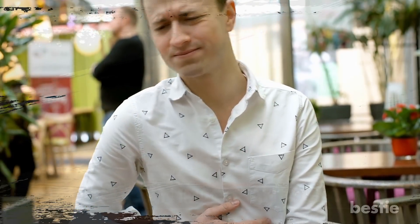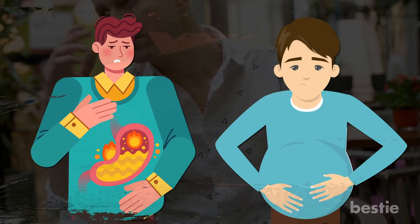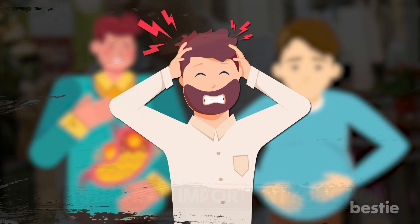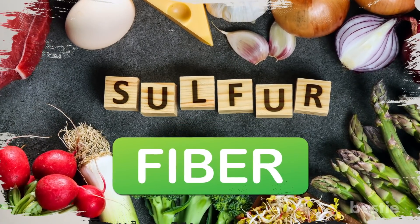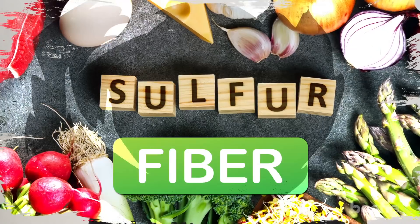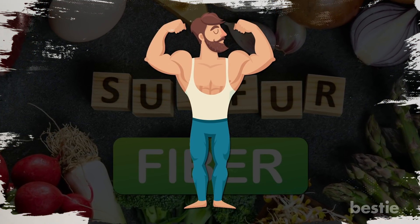If you're unable to fart or try to avoid farting, the gases build up in your body, causing bloating and acid reflux. You'll also end up with headaches. There are many reasons why farts can be smelly. Diets loaded with sulfur-rich foods and fiber could be behind this. These foods are great for your health, but if you mess up with the quantity, you might stink up the room.